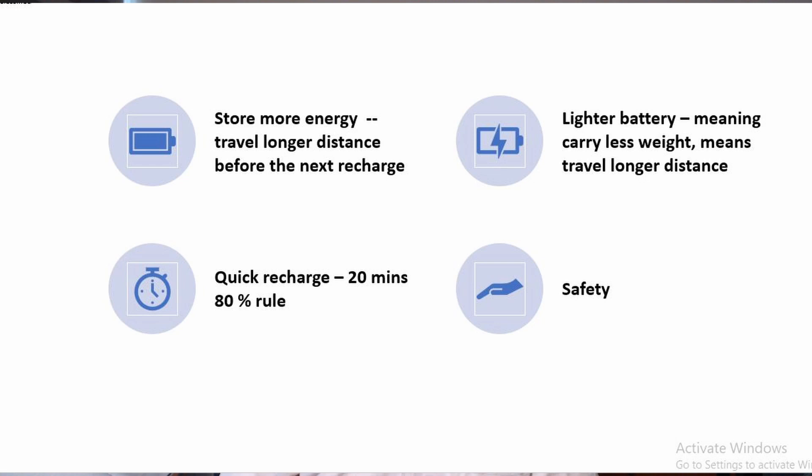The BYD battery has actually met the following criteria I mentioned at the beginning of this video. One: store more energy, meaning you travel a longer distance before the next recharge. Two: lighter battery, meaning it carries less weight and the car will travel a longer distance. Number three: save space, which allows more room in the car for drivers and passengers instead of being occupied by battery. Number four: quick recharge — with a 10-minute charge, you can travel up to 135 kilometers, which I think is fairly reasonable. And number five: safety. For most people, owning an EV is about reliability, being inexpensive to maintain, fast charge, or rather charging by normal power — you really do not require a very special charging point to charge these batteries.